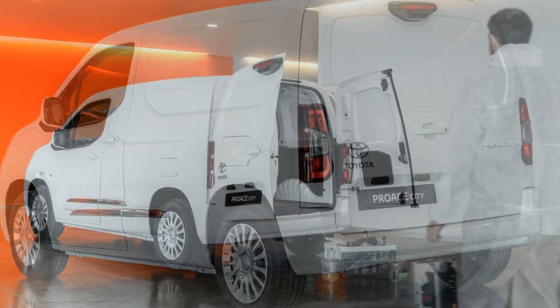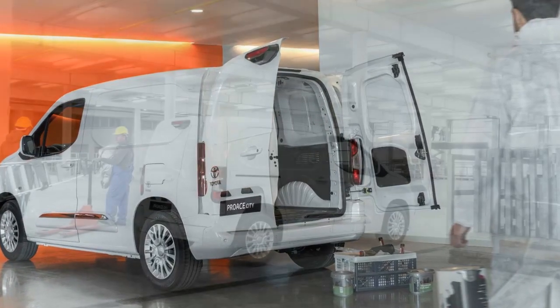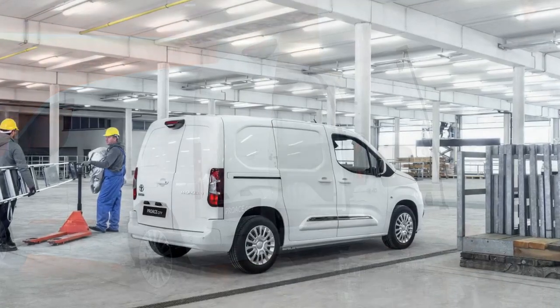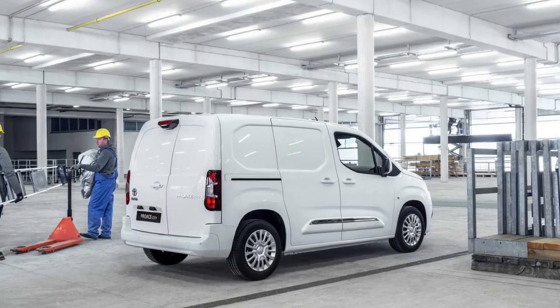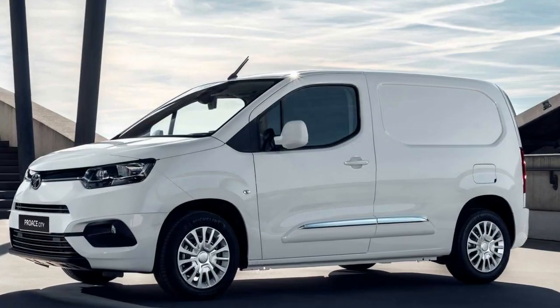Long wheelbase versions, meanwhile, will also be available as crew cab variants that include a van-like load bed as well as a second row of seats. Customers also get the choice of asymmetrical rear doors or a top-hinged tailgate.